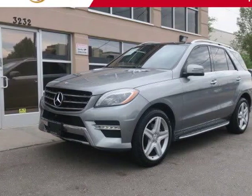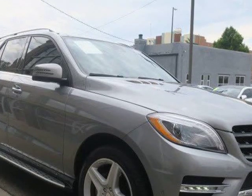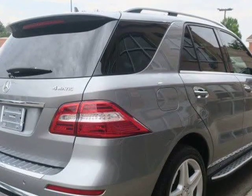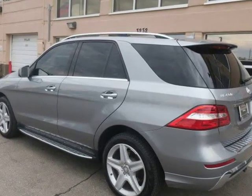This 2015 Mercedes-Benz ML40 4MATIC is brought to you by Royal Automotive. This Mercedes-Benz ML40 4MATIC has a clean Carfax report and comes nicely equipped with upgraded 20-inch AMG wheels.